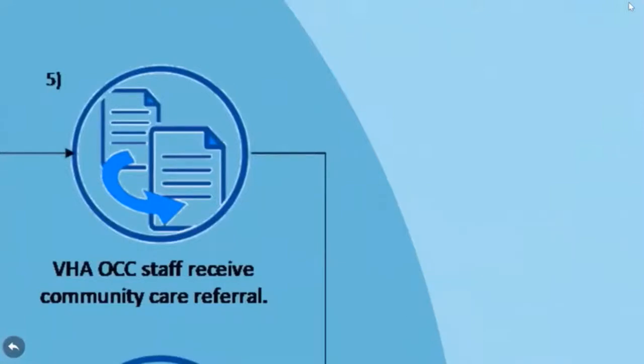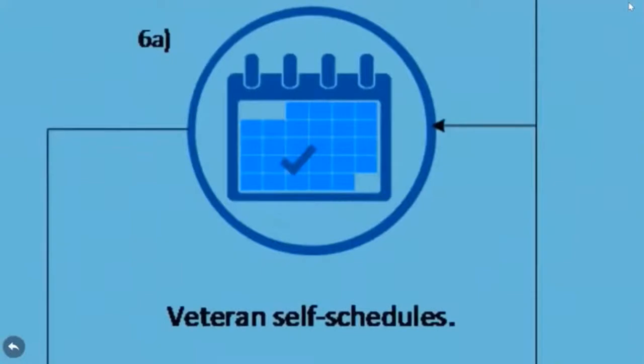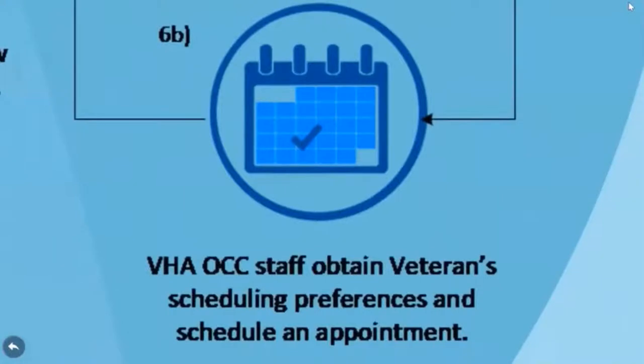Once the OCC receives the referral, community care is authorized and the veteran receives notice within 48 hours. One of two options is made available to the veteran once care is authorized by the OCC.